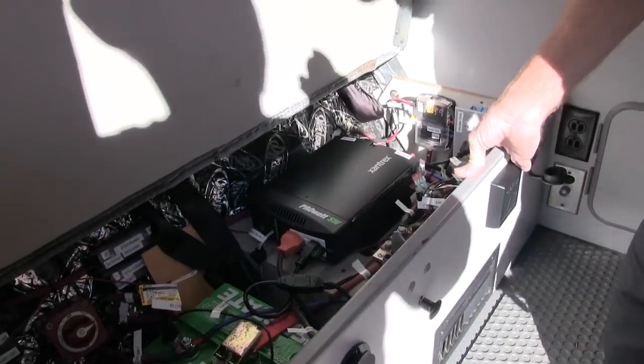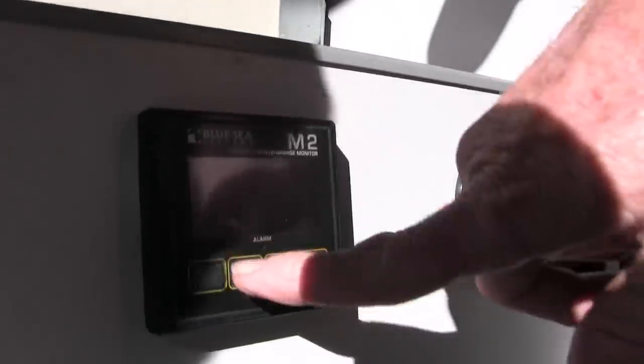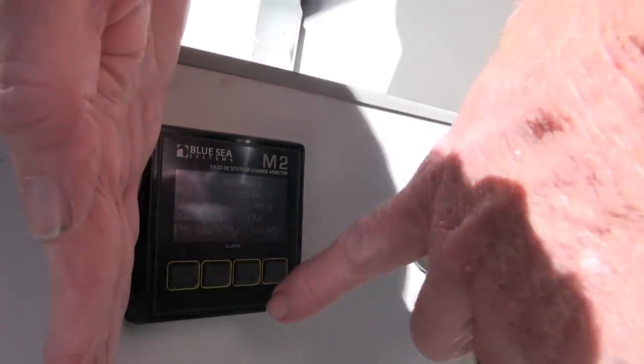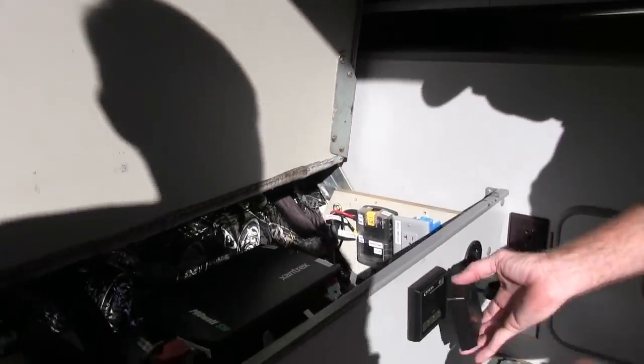This is a 600-watt inverter. If you're going to run a microwave oven or something like that, this is not enough juice, but we're not running a microwave oven in here — if you need a microwave, you probably don't want a Westfalia. To monitor it all, we have a Blue Sea M2 monitor that just tells you everything you might want to know: how many watts, how many volts coming in from the solar panel, how much capacity is in the battery. It's just really neat.